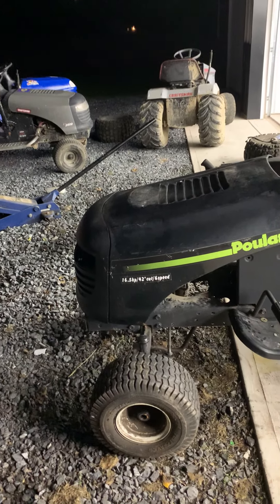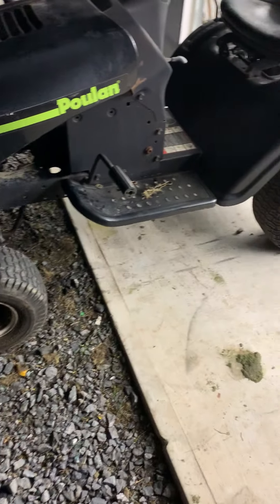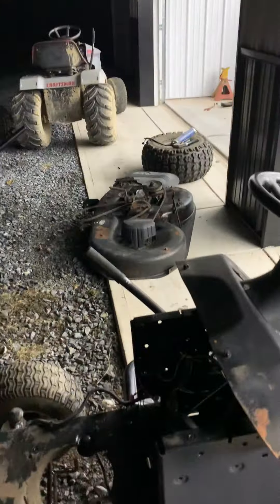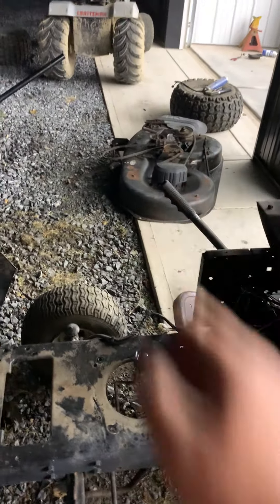It was originally a 16 and a half horsepower, 42-inch cut, six-speed mower. I got it for parts pretty much - the guy said it was for parts because there was no motor in it. I have the gas tank, the deck - the blades are pretty bad on one deck but that deck right there has good blades and a brand new belt on it.